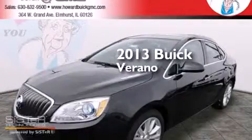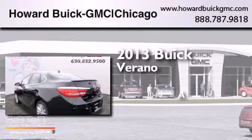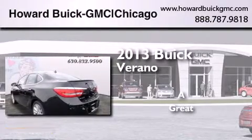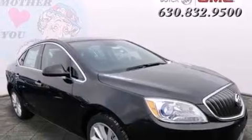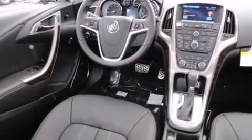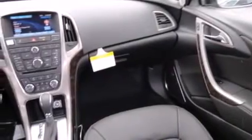This is a brand new 2013 Buick Verano. Its top features include Bluetooth cell phone integration, a parking camera, a heated steering wheel, a sunroof, heated seats, an intercooled turbocharger, and traction control and stability control systems.